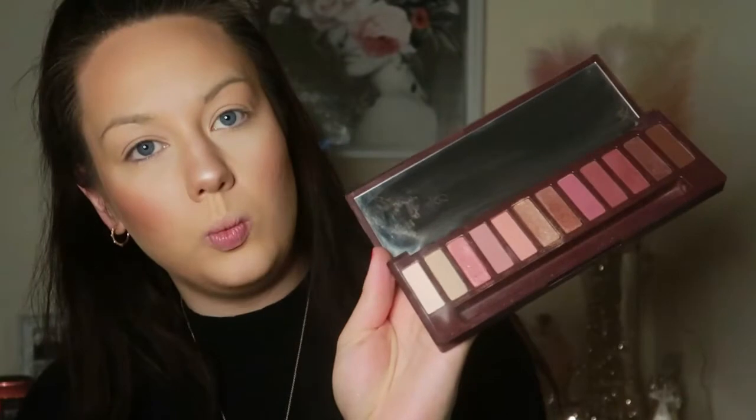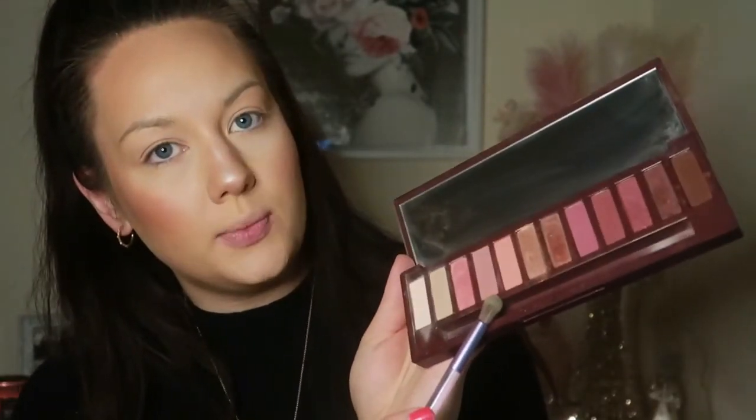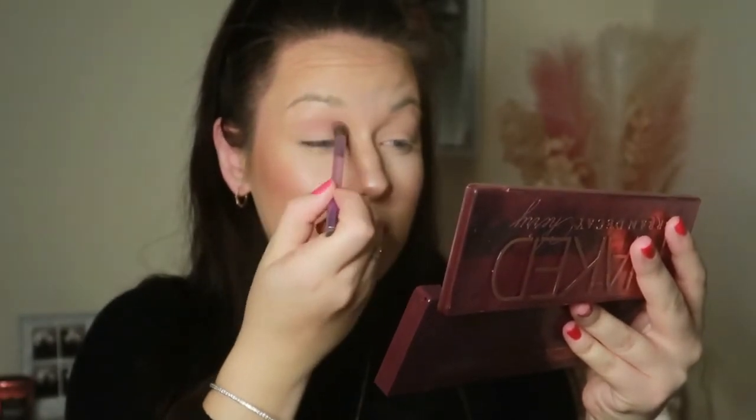I'm such a messy makeup person — literally everything is everywhere. I'm going to use the Naked Cherry palette. I think I'll start lighter and then gradually build. I might go in with 'Fills,' which is just this one here. Using a Naked brush, I'm just going to go into the crease, really lightly putting it in there. I recently washed my brushes just before this video and they're not completely dry, so I can feel everything on them.